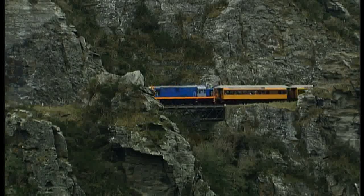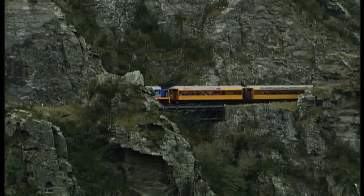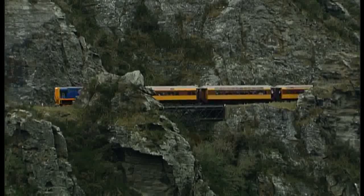The Tyree Gorge is a natural wonder. The train that chugs through is a marvel of engineering and ingenuity.